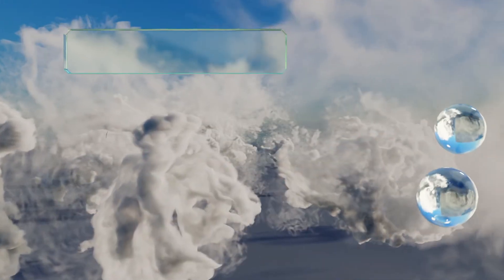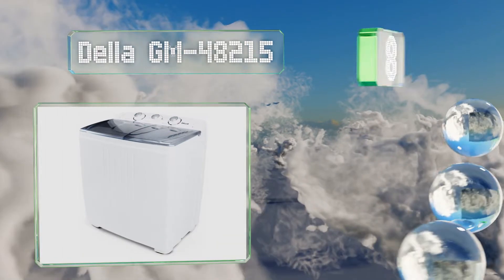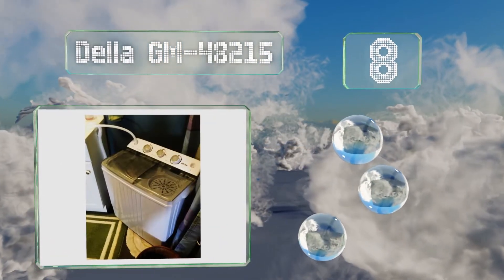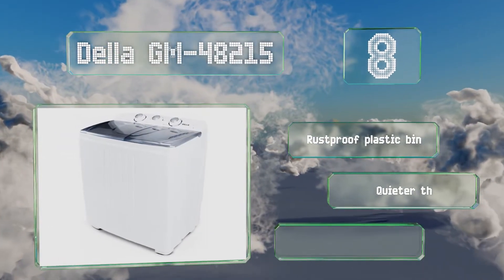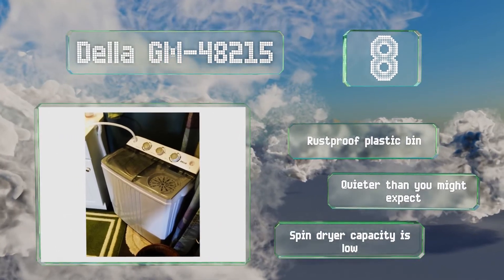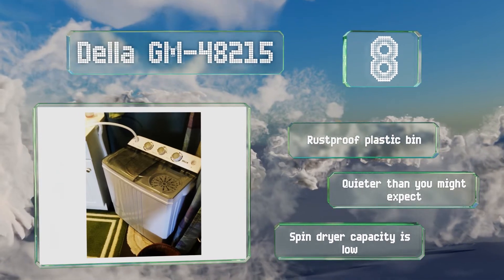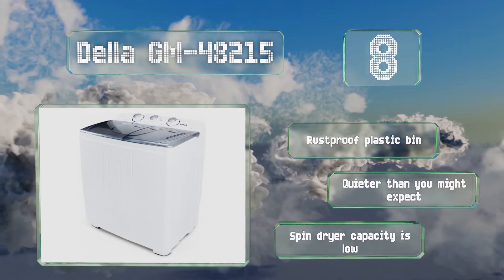Coming in at number eight, the Della GM-48215 is best suited for loads of lightly soiled or delicate clothing, though it can certainly handle work pants in a pinch as long as you don't pack it full. A clear lid allows you to check how your garments are doing at any point in the cycle. It's equipped with a rust-proof plastic bin and is quieter than you might expect, however its spin dryer capacity is low.